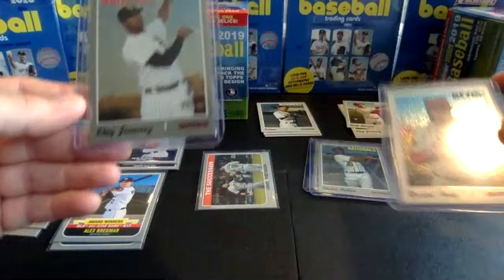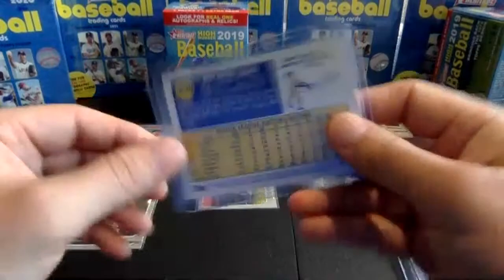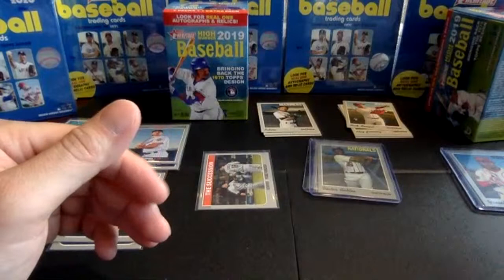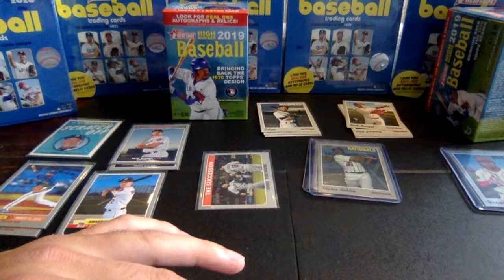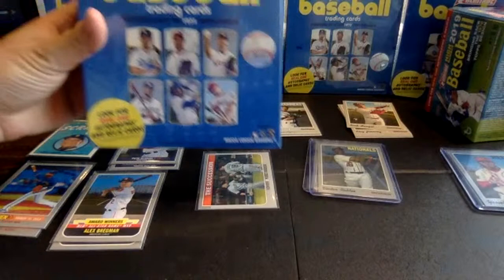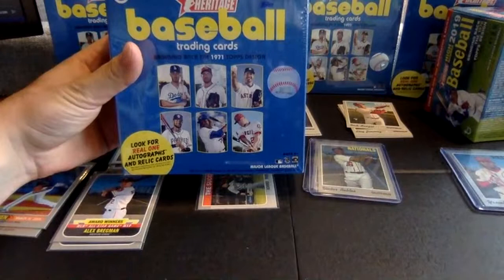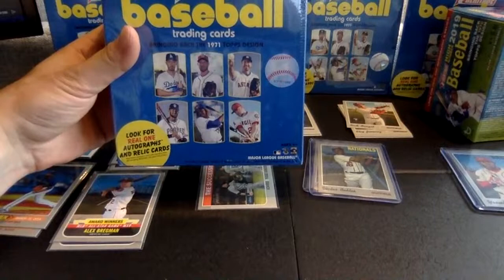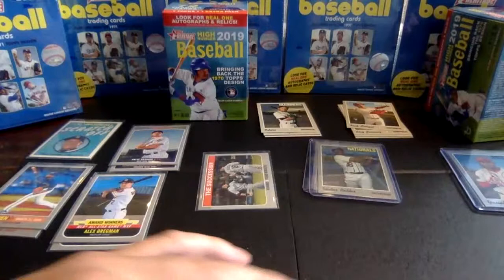For the chromes: a nice Eloy Jimenez chrome numbered to 999, one in 49 packs; and a chrome refractor Yasiel Puig numbered to 569, one in 85 packs. That's it for today, hope you guys enjoyed. We'll jump back on the channel for future openings — in front of me I have a bunch of 2020 Topps Heritage Mega Boxes, which can be really fun with three guaranteed chrome cards and 15 packs. We'll be doing a break with those in the coming week. Thanks for watching, everybody.